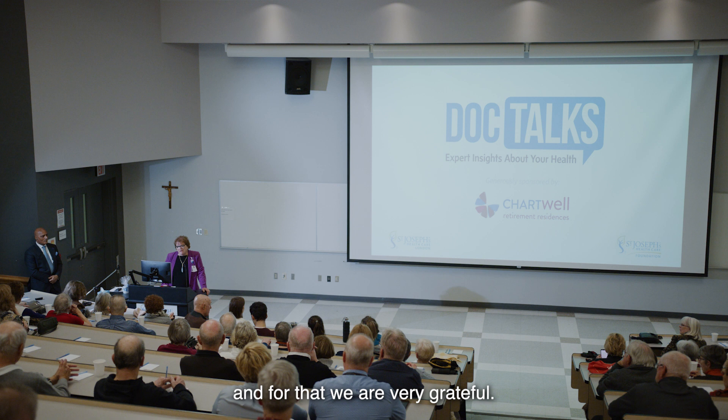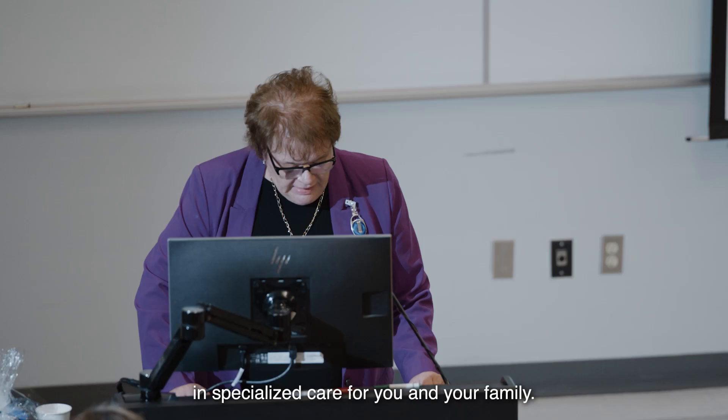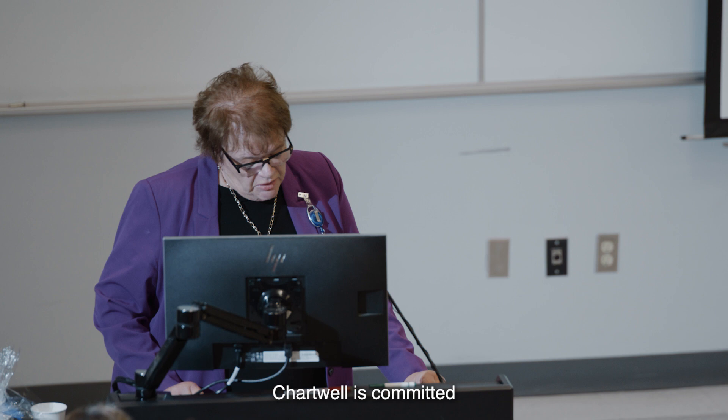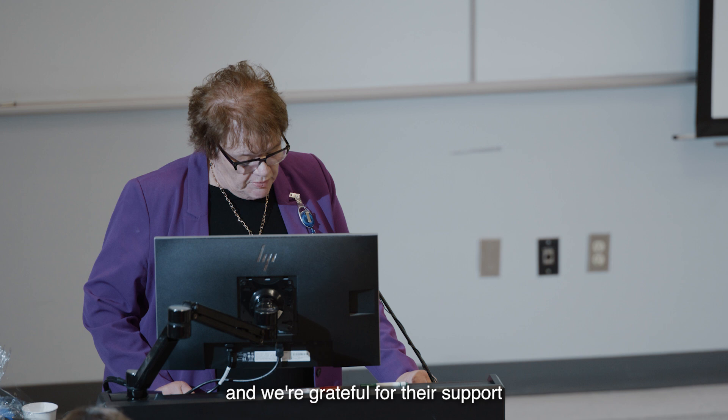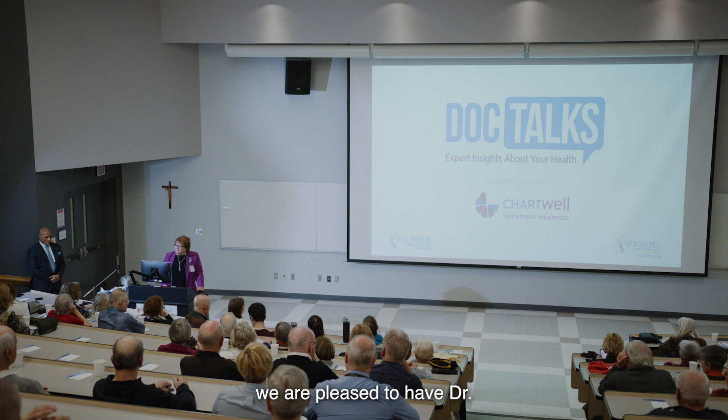Many of you are joining as supporters of our foundation, and for that we are very grateful. It is through your generosity that St. Joseph's is able to invest in specialized care for you and your family. I want to acknowledge Chartwell Retirement Residences for sponsoring our DocTalks Lecture Series. Chartwell is committed to fostering healthy communities across the country, and we're grateful for their support to host these community health discussions for you.